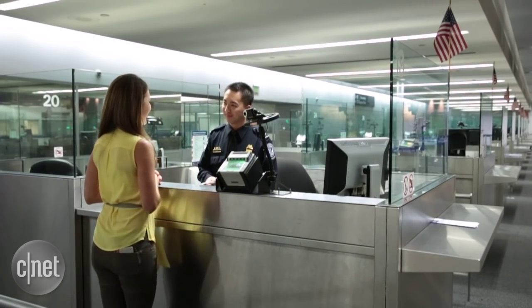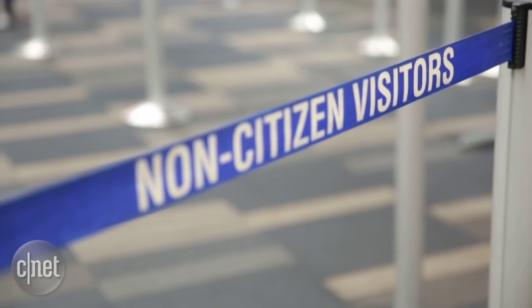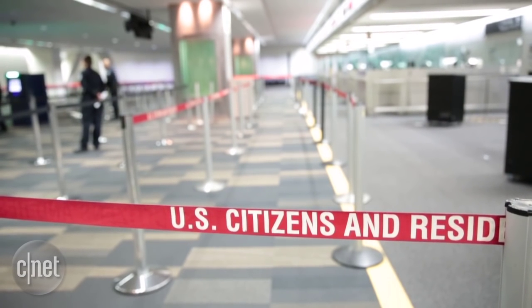Passengers then take the printout to a customs officer to review. The Vancouver Airport Authority, which developed the machines, says wait times have been reduced up to 89 percent for kiosk users.